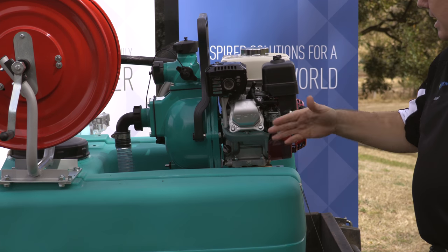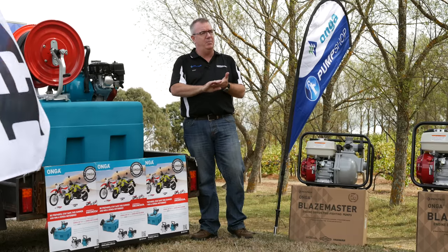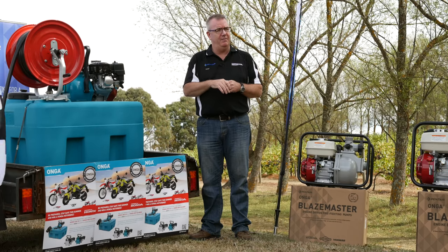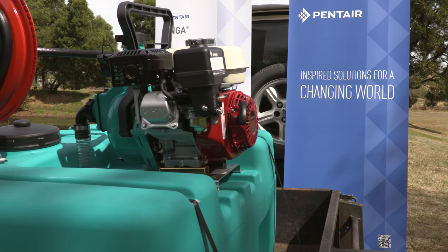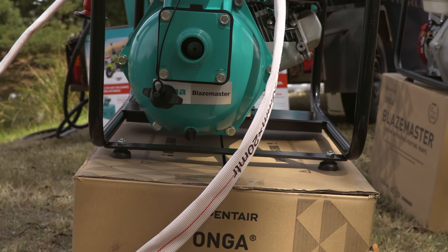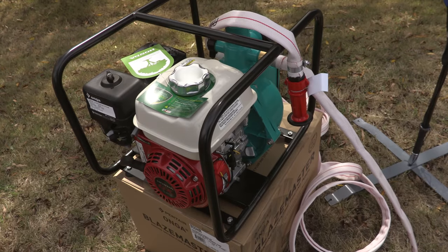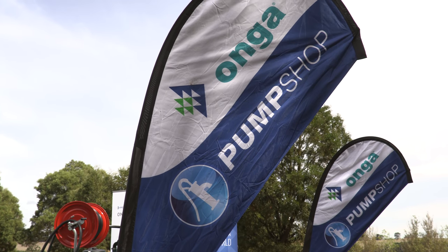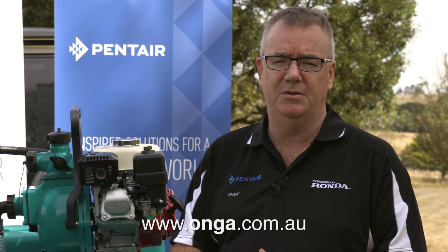The Onga fire pump is an Australian product — not imported. The components are all manufactured in Melbourne and assembled at our facility in Dandenong in southern Melbourne, making it a purely Australian product on the wet end, backed by an iconic Honda motor. Our philosophy is to do things right; we're conscious of the environment and our dealer network. We're proud to have reached the 50-year mark this year. Our products are widely available throughout Australia through most pump and irrigation dealers and rural hardware outlets. For more information, visit www.onga.com.au.